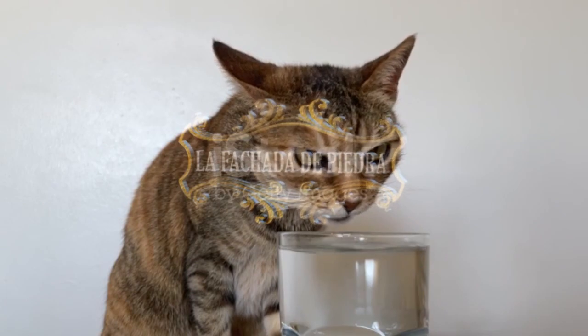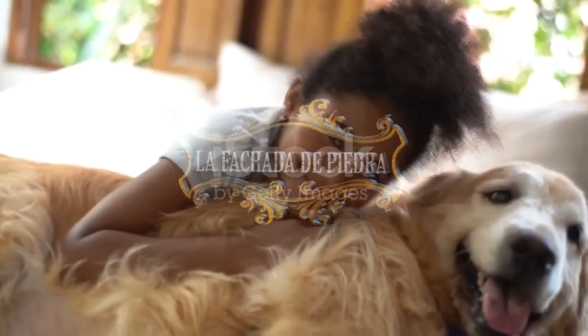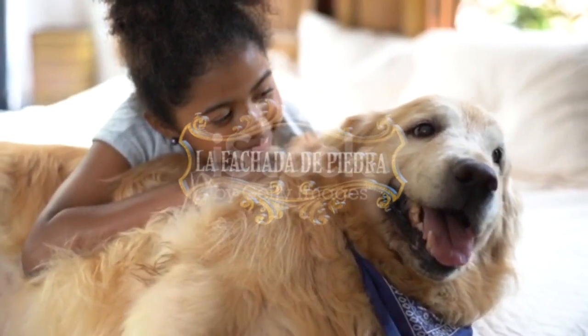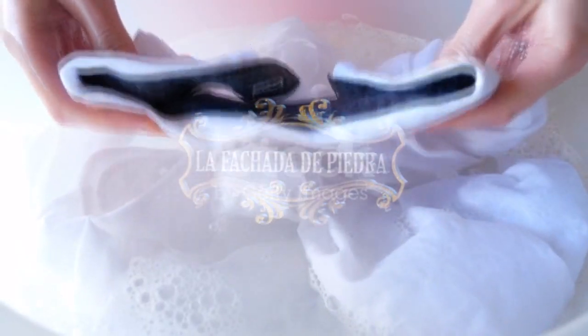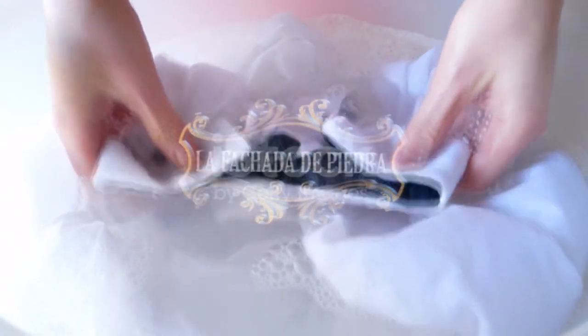Estos jabones son inocuos para los mamíferos, pero hay que tener cuidado con los niños y mascotas, ya que si el jabón no es preparado correctamente puede afectarlos negativamente o producir irritaciones. Se utiliza también como producto de limpieza para el hogar, ya que es un eficaz quitamanchas.